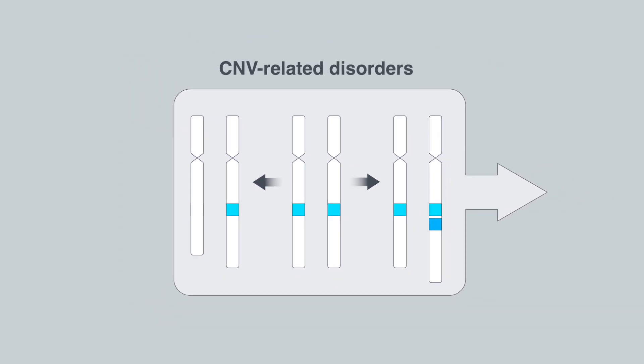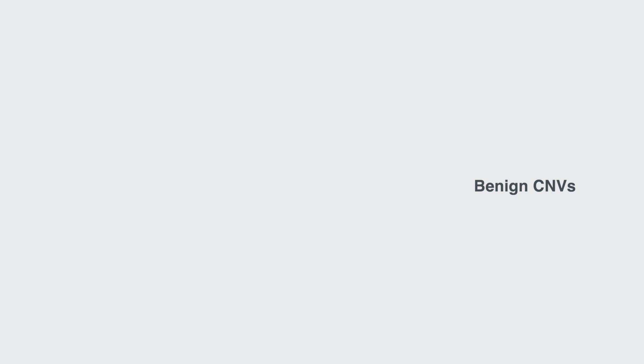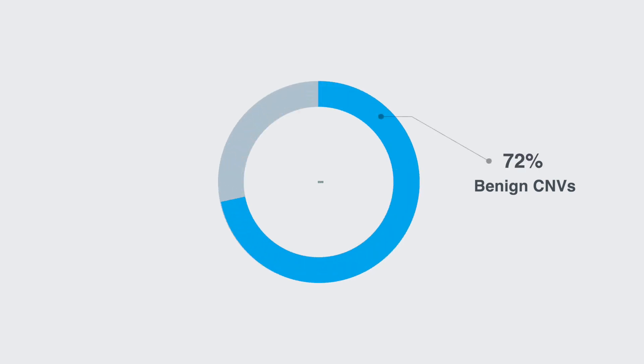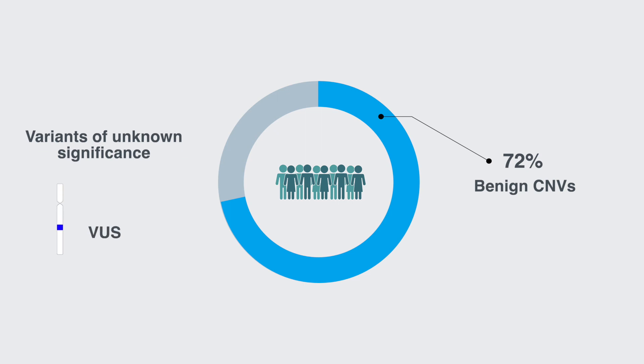most CNV-related disorders show no clear genotype-phenotype correlation. Benign CNVs were found in 72% of the patients, while variants of unknown significance, or VUS, were detected in 8.3% of the patients.